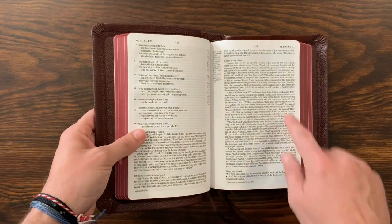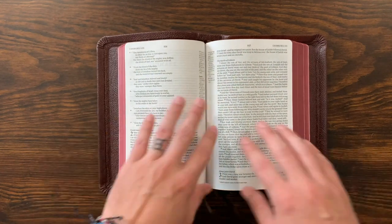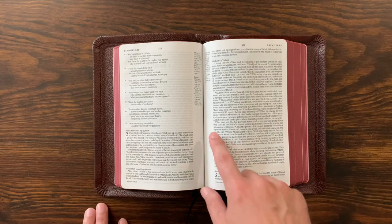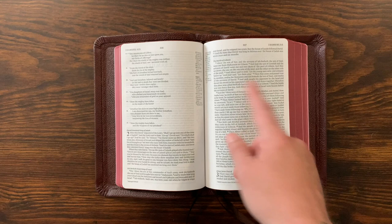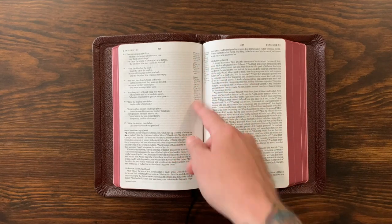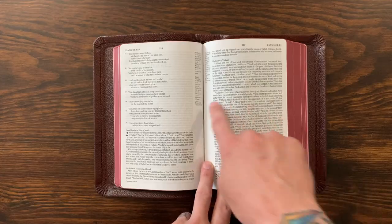It's a 5-inch by 7-3/8-inch text block — really, really nice small size. As you can see, it's single column, which I really love. They've got textual notes at the bottom of each page, and then they've put the cross-references in the center. So it's kind of the opposite of the Cambridge Clarion, where the cross-references are out here — they're inside.